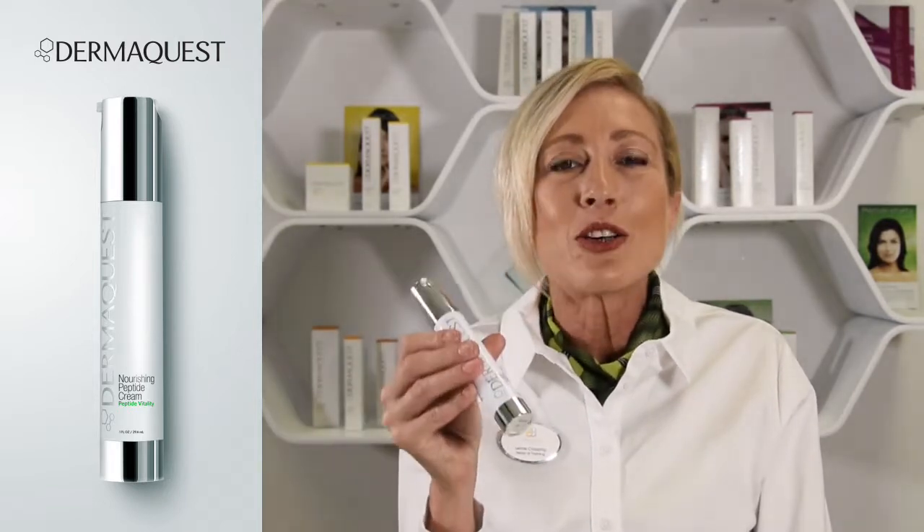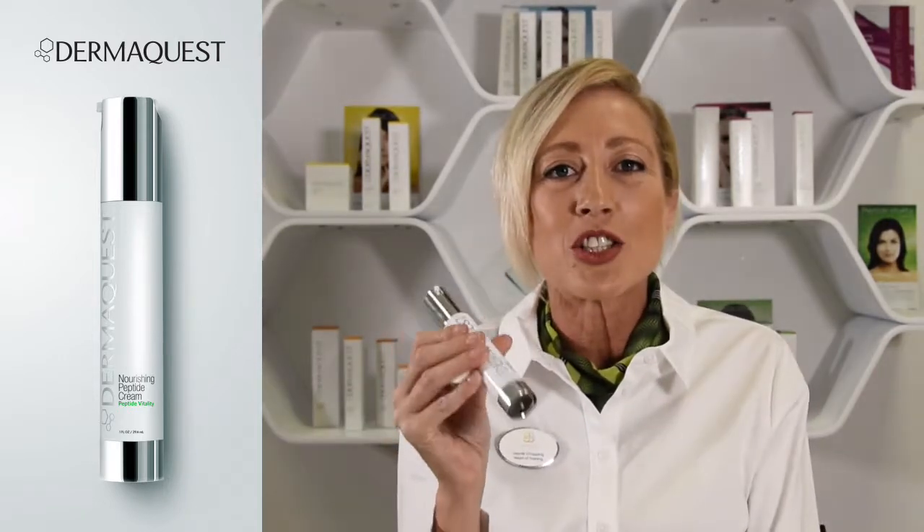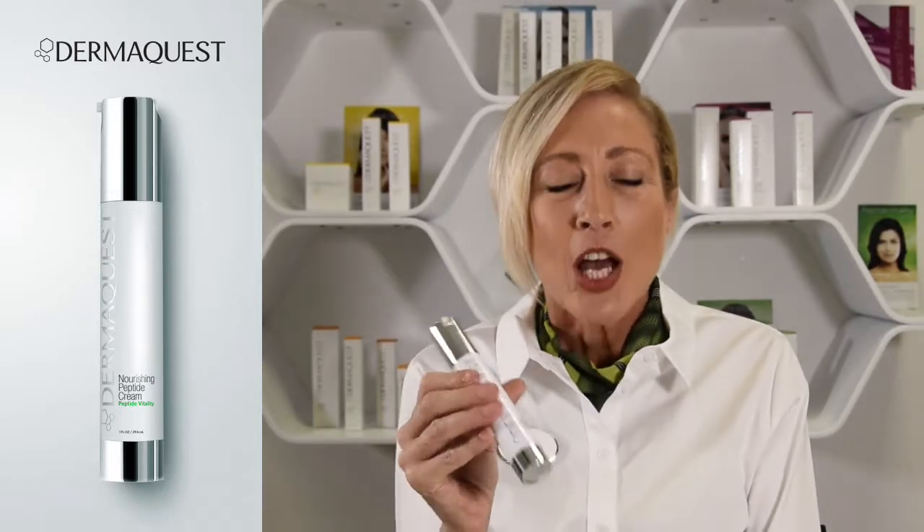This product is an antioxidant and peptide-rich cream. It can be used a.m. and p.m.